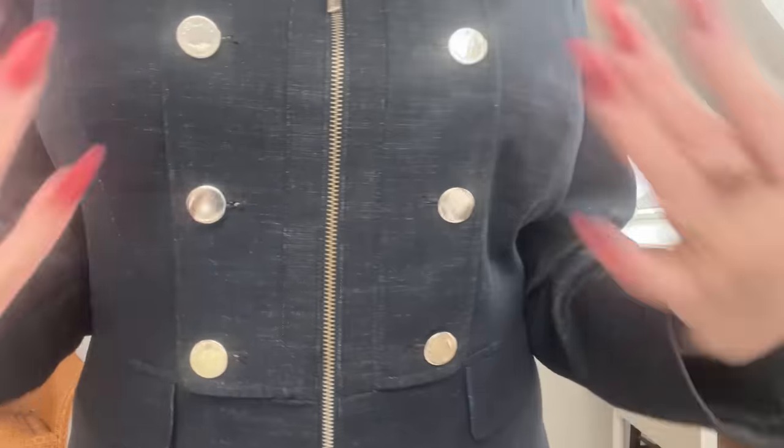This beautiful jacket — isn't it stunning? It's a military style jacket from Julian MacDonald; they used to have a franchise in Debenhams. Let me undo it for you and show you today's first bra.